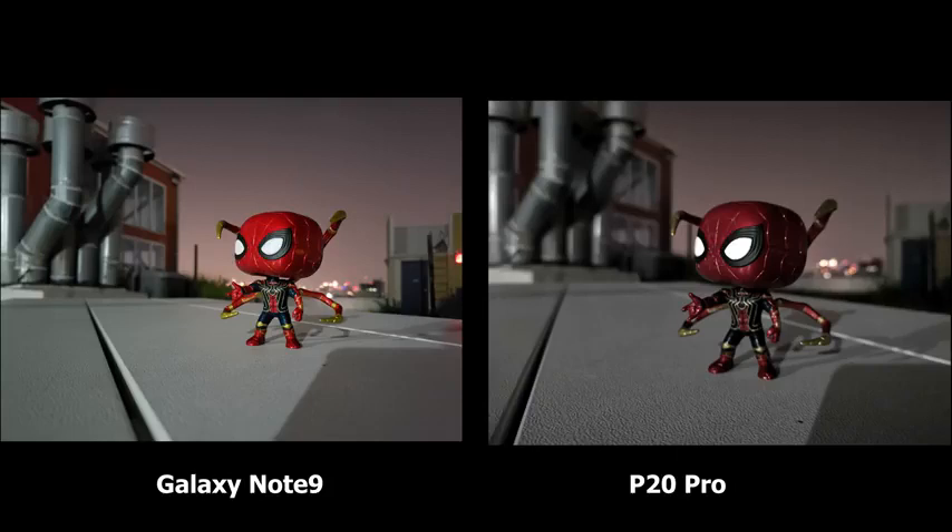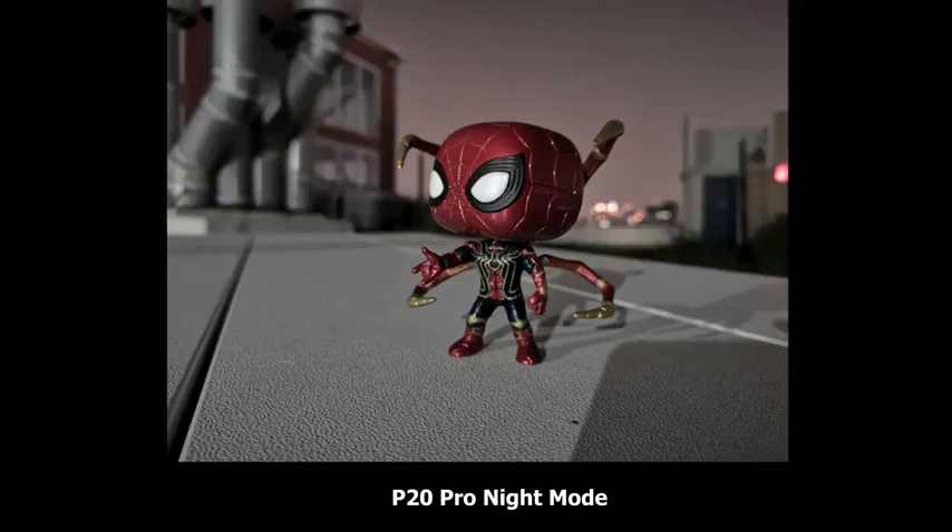Spider-Man on the Note 9 looks really red — the colors are vibrant. Again, it's a low-light situation with a light source far away. The P20 Pro has much sharper detail, especially on the table. When we move over to night mode, you can definitely see the ridges on the table and Spider-Man quite clearly. Night mode does this really well, but again the colors do drop down.